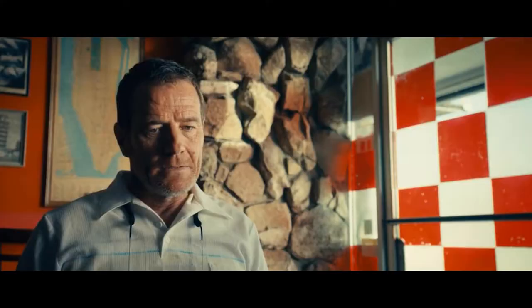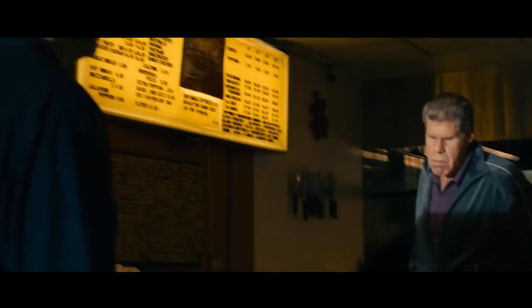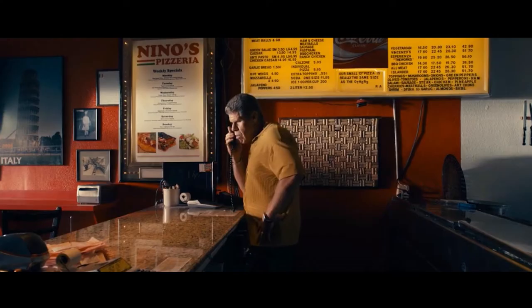Just have to throw this out there — if you want to dress like a meatball, just look at some of Ron Perlman's outfits in this movie. Classic track suits and some polos to get that real Italian Guido vibe.